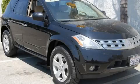This is a 2005 Nissan Murano — functional utility for a modern lifestyle.